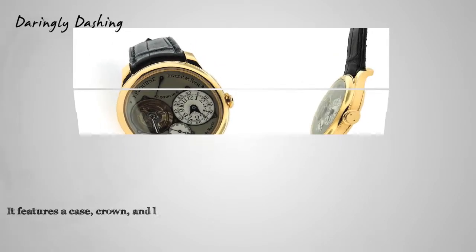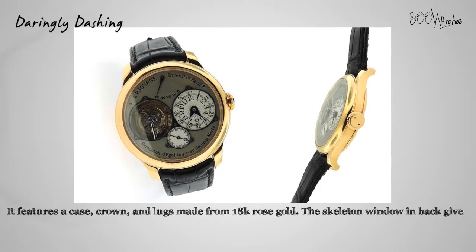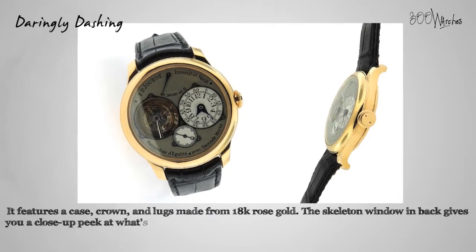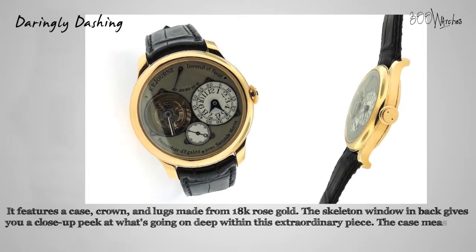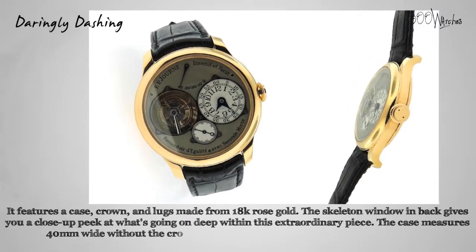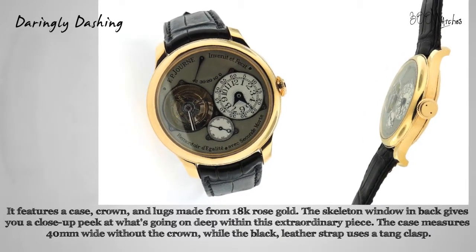It features a case, crown, and lugs made from 18 karat rose gold. The skeleton window in back gives you a close-up peek at what's going on deep within this extraordinary piece. The case measures 40 millimeters wide without the crown, while the black leather strap uses a tang clasp and will fit a wrist up to 8.75 inches, keeping this timekeeper firmly in place.